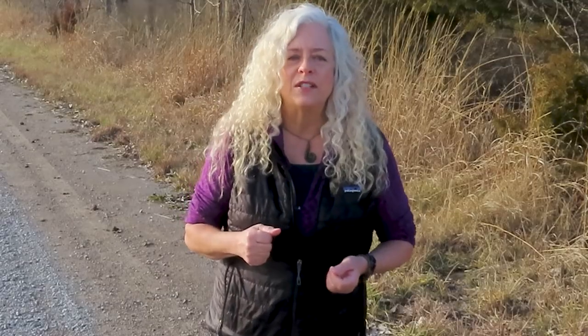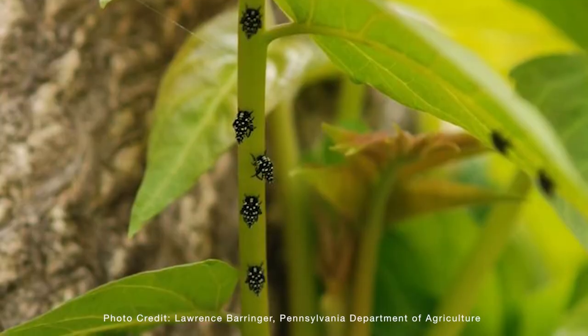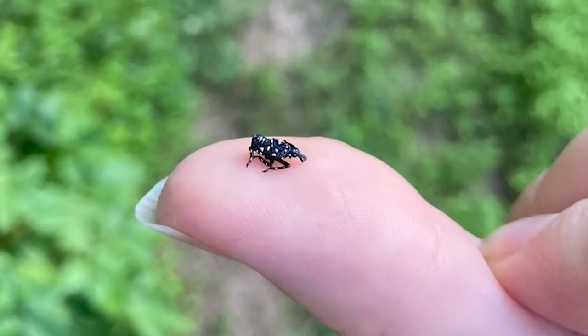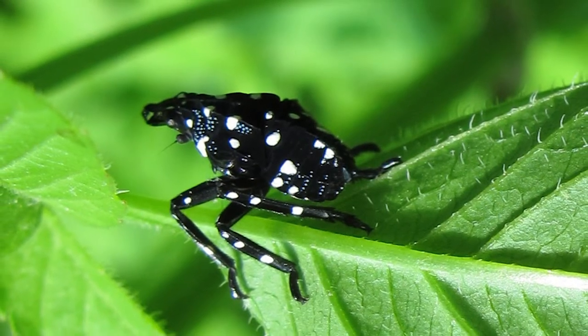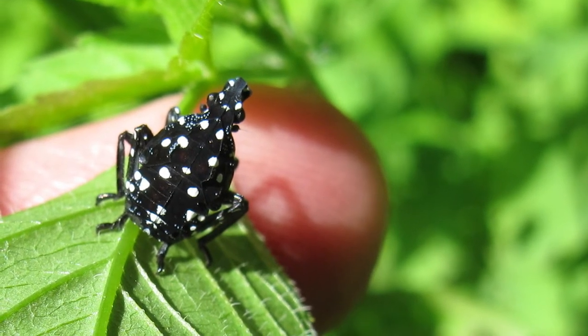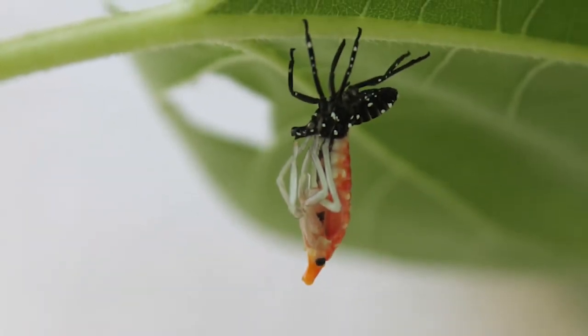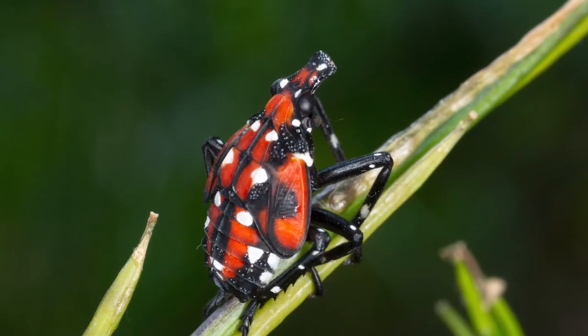The next four stages are called nymphs. Nymphs will hatch out of the eggs sometime around May and June. At this stage, they're unable to fly and will be seen mostly crawling up and down trees. When they first hatch, they're just a few millimeters in length and grow to about a quarter of an inch long. Early stage nymphs have black bodies and legs covered in bright white spots and are about the size of a pencil eraser. Then there's a radical change — late stage nymphs, found around July through September, are bright red with distinct patches of black and bright white spots.